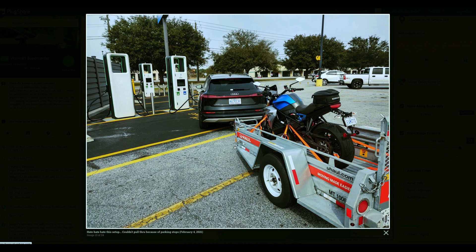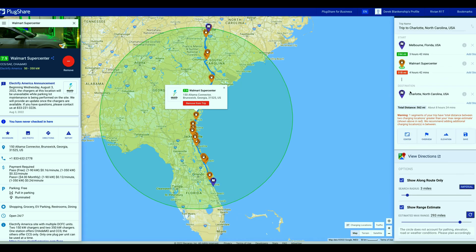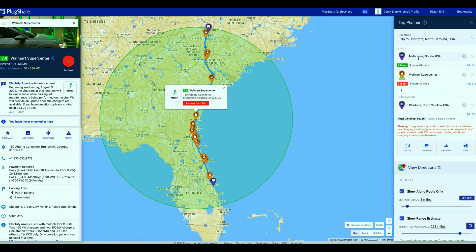Keep in mind you might arrive at a station and someone towing a motorcycle might be blocking a charger, so just be aware of that and plan ahead. We like this Walmart Supercenter in Brunswick, so let's add that to the trip. On the right-hand side we can see it's 244 miles from Melbourne, Florida to this Walmart Supercenter in Brunswick — and we're going to be safe.